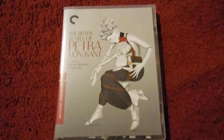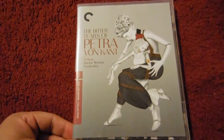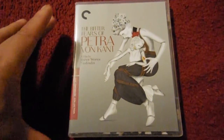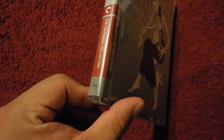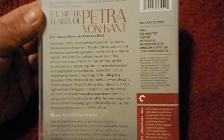Hi, this is a Criterion unboxing of The Bitter Tears of Petra von Kant, directed by Rainer Werner Fassbinder. In the whole Criterion Collection releases they have put out, I think this is one of the top five most beautiful, gorgeous cover arts of their catalogue. Spine 740 — that is the spine. It is from 1972, 125 minutes long, and features a 4K restoration.